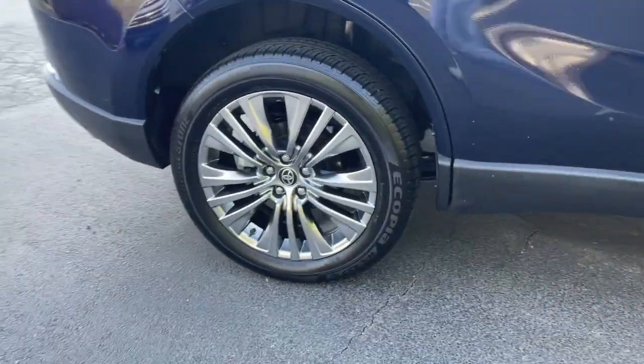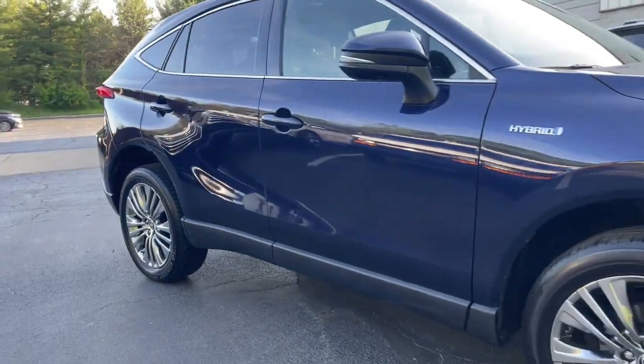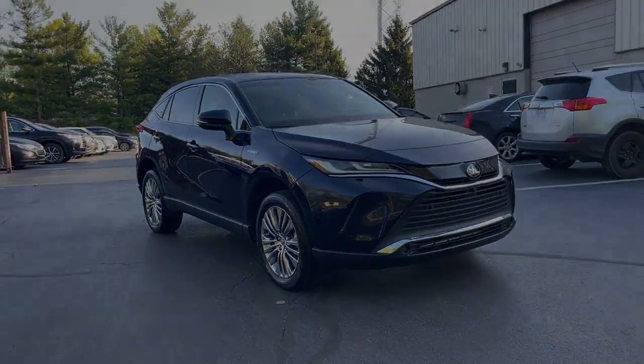Stylish comfort meets premium design quality in this handsome Venza. See for yourself when you take it out for a test drive.